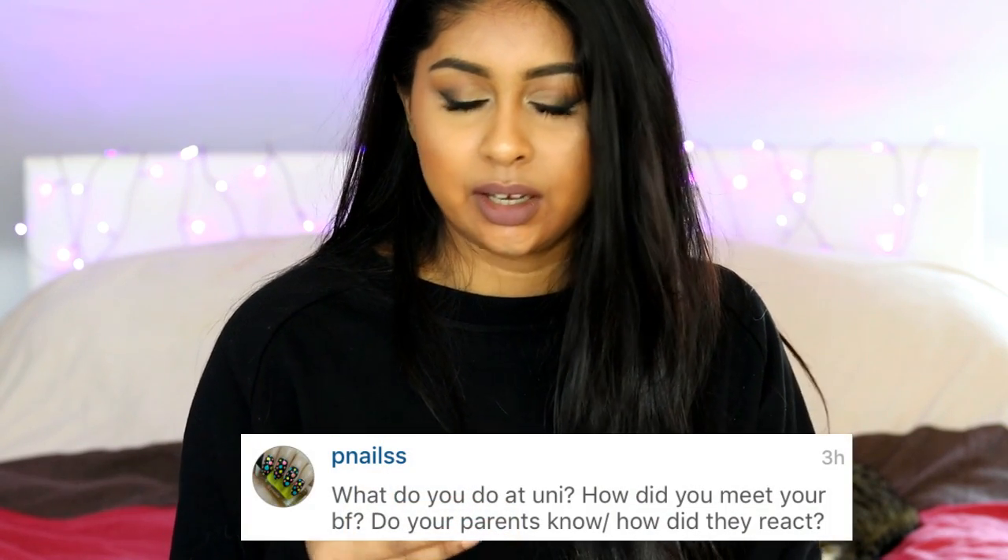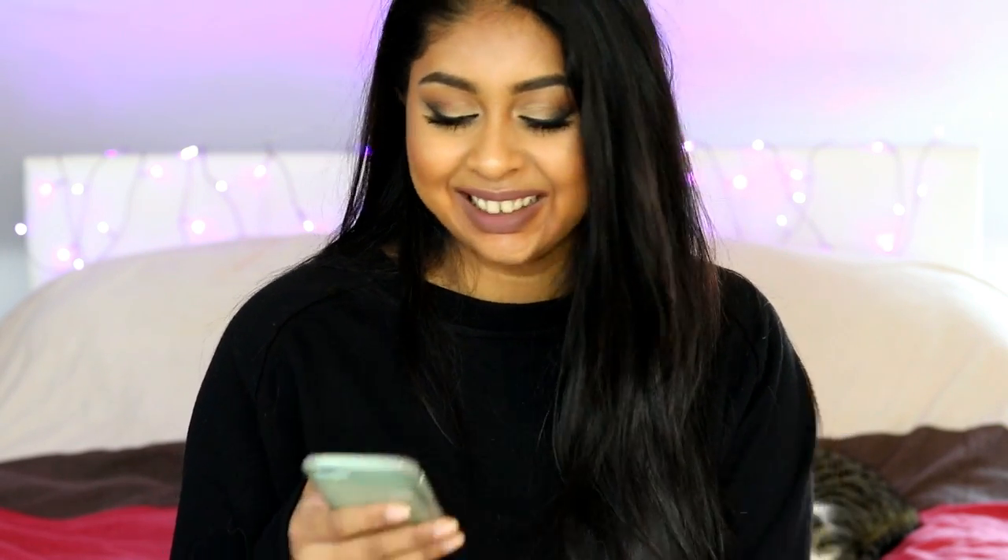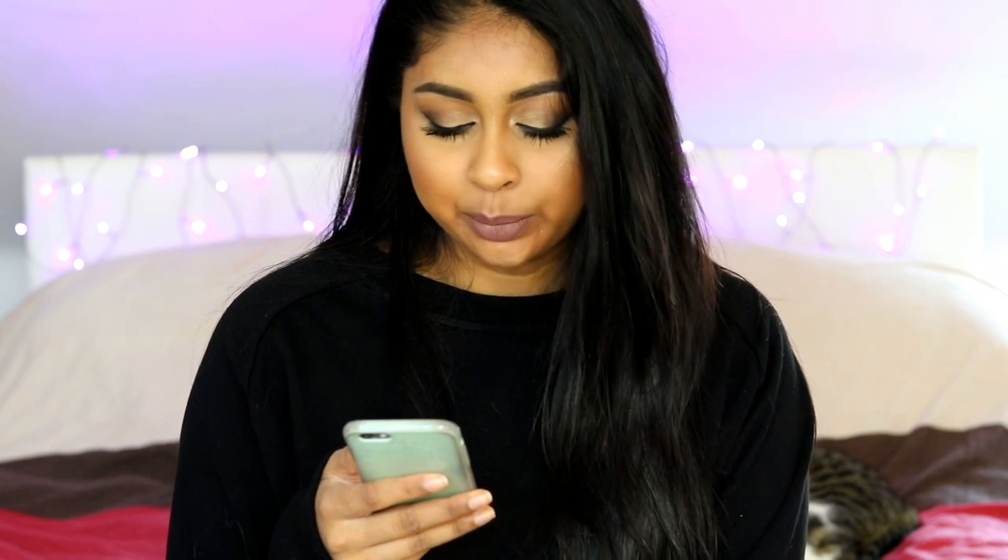P Nails asked: what do you do at uni? I study economics and accounting. And how did you meet your boyfriend? It's been six years that we're together now. I met him at school in France and we started being friends at first, then we started to date and it became really serious. That's how we met.